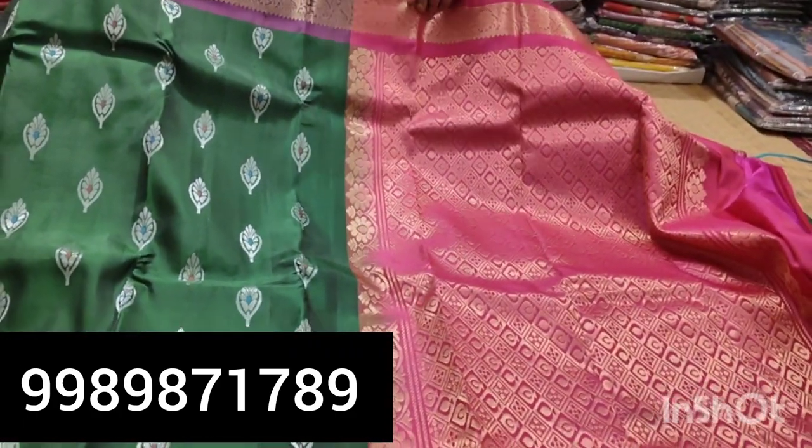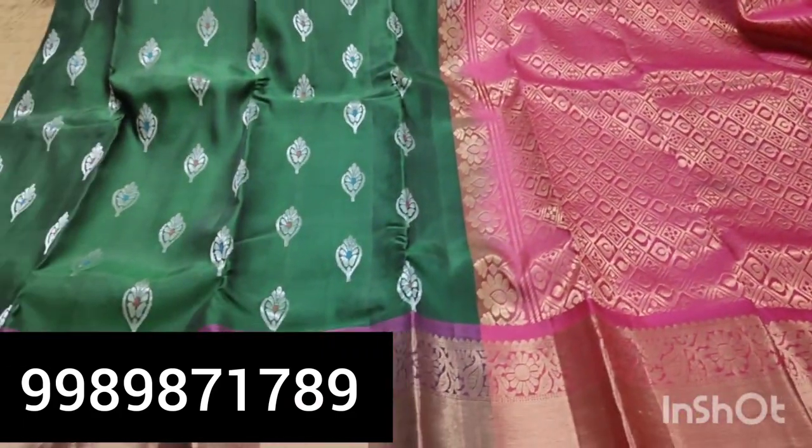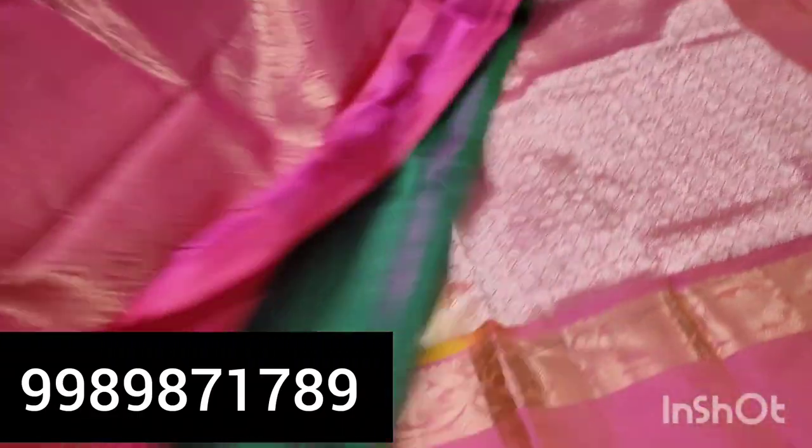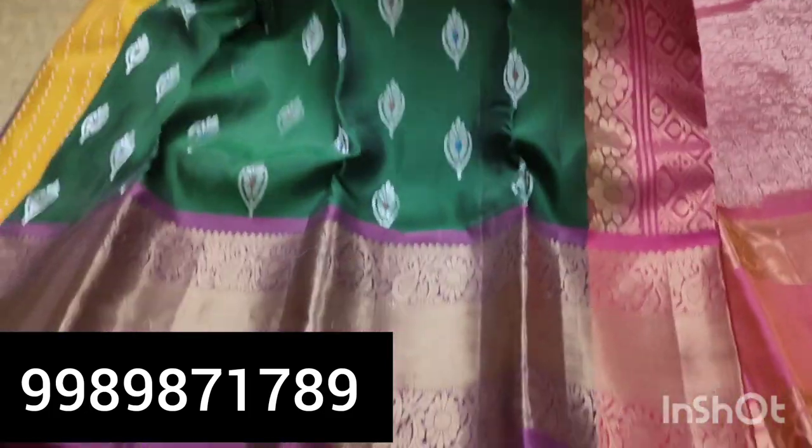We are doing a great offer. If you order this sari, you have it at 8,000. You can check it on the website. The sari is 6,000.